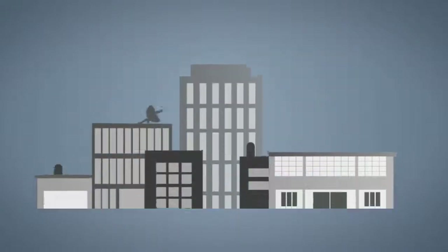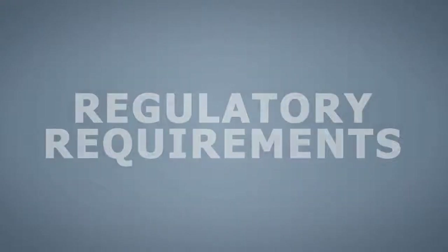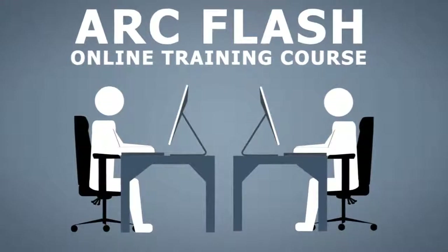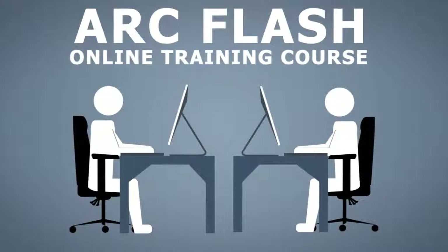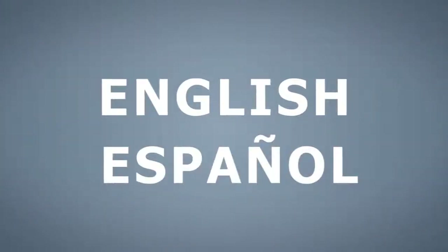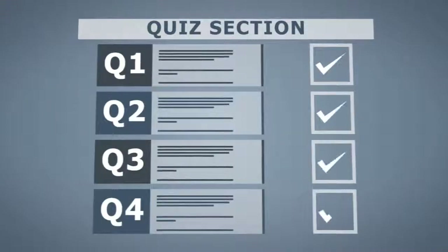It can also assist your organization in complying with regulatory requirements. As an online training course, this training can be completed at your employees' convenience without interrupting other business operations. It is available in both English and Spanish, is self-paced, and includes quizzes to ensure comprehension.